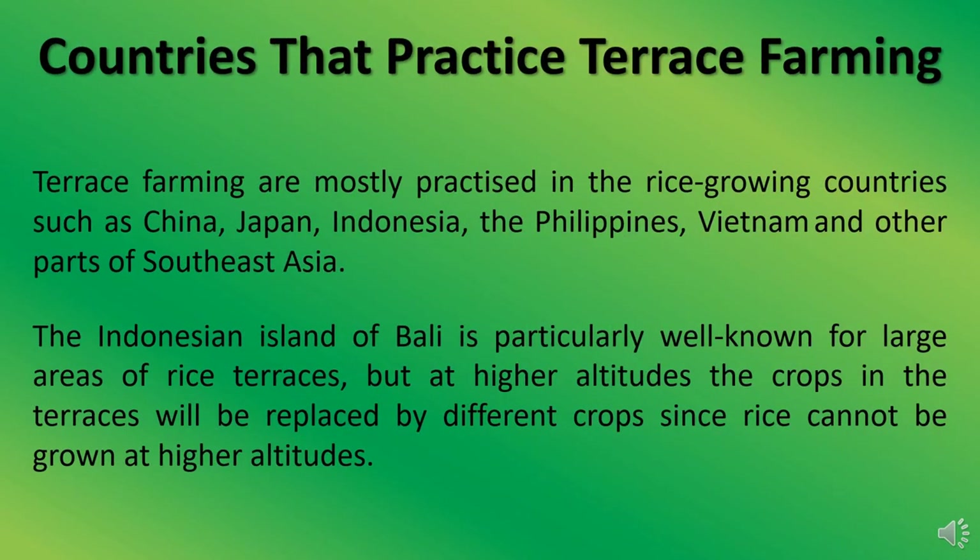Terrace farming is mostly practiced in rice-growing countries such as China, Japan, Indonesia, the Philippines, Vietnam, and other parts of Southeast Asia. The Indonesian island of Bali is particularly well known for its large areas of rice terraces. But at higher altitudes, the crops in the terraces will be replaced by different crops, since rice cannot be grown at higher altitudes.